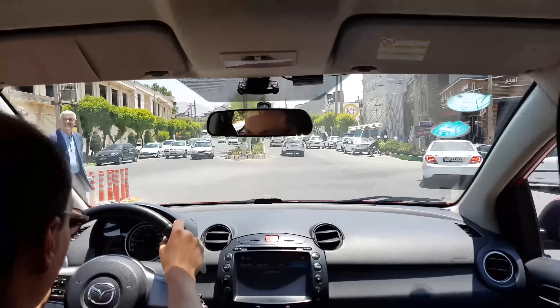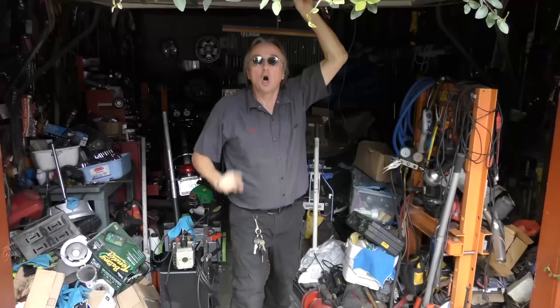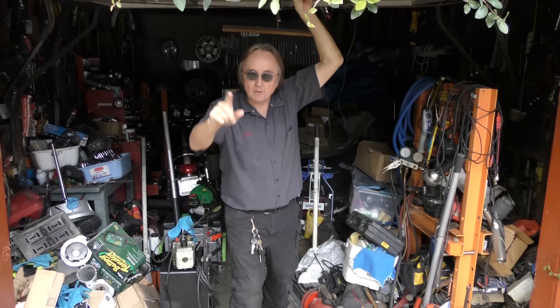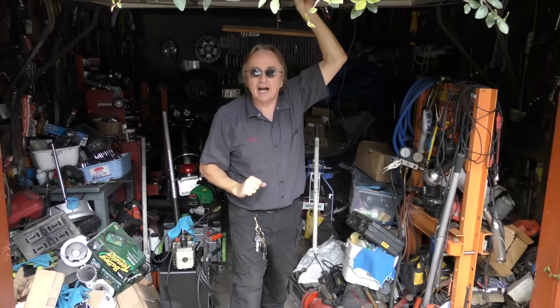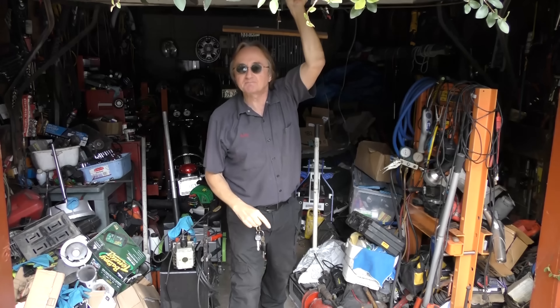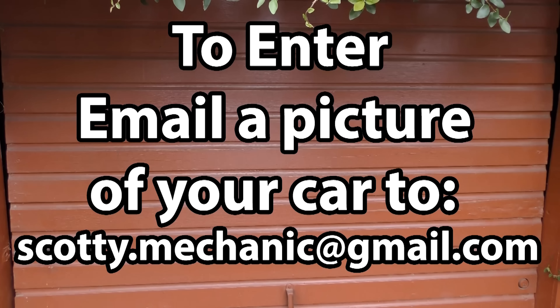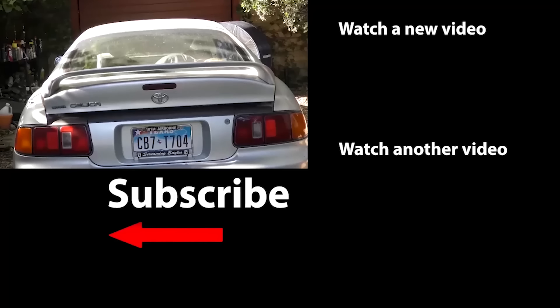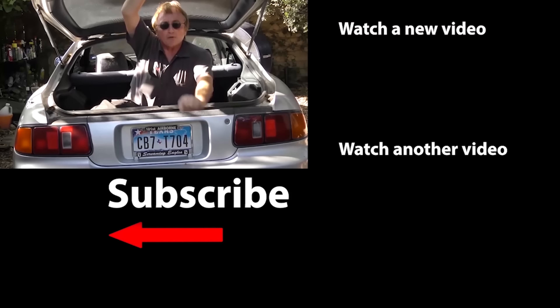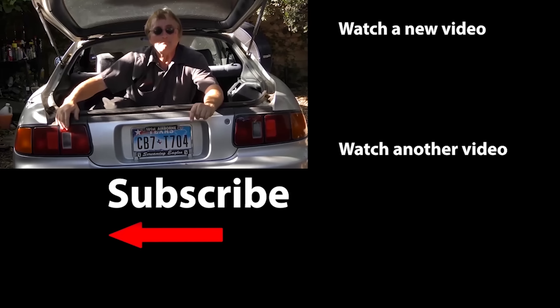Thank you all for watching my video, and a special thanks to Scotty Kilmer for giving me this chance. If you never want to miss another one of my new car repair videos, remember to ring that bell.